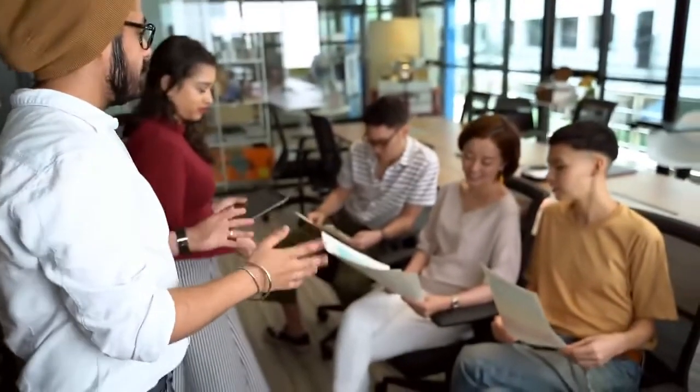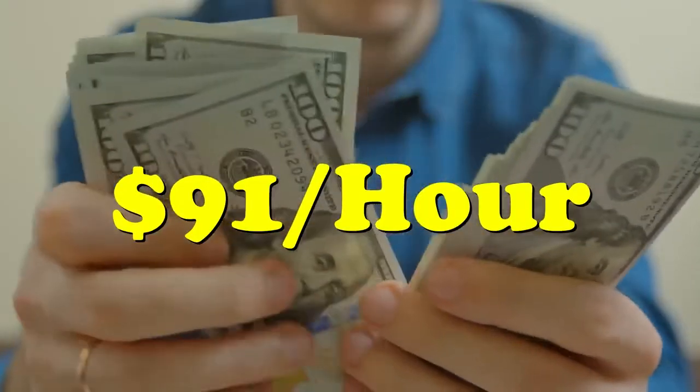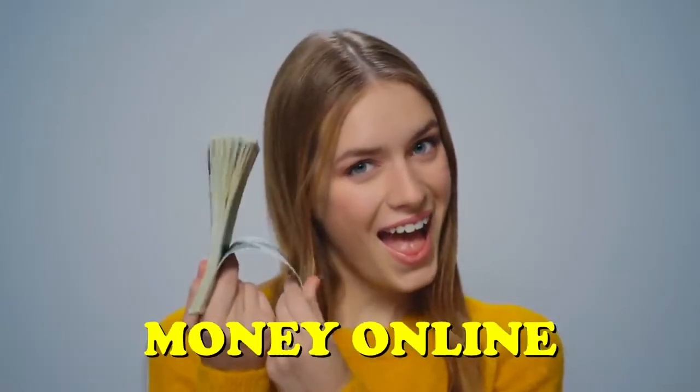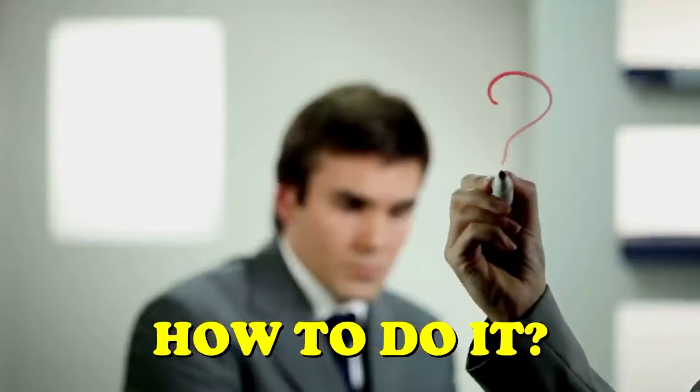Hello guys, I hope you enjoyed my previous videos about how to make money online with no investment, no social followers, no credit card. In today's video, this is crazy good — I made a very special one for you: how you can make free PayPal money. I'll show you how to earn $91 per hour by just watching videos, which is one of the easiest ways to make money online. This is how to earn money online by just watching videos.